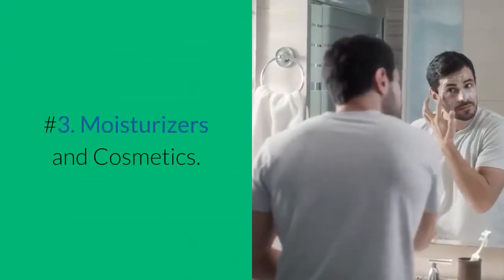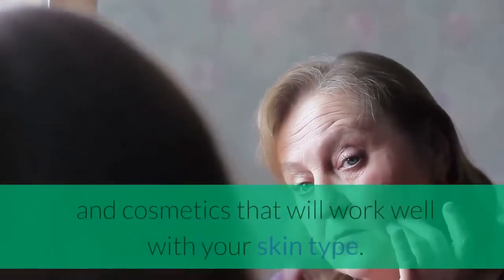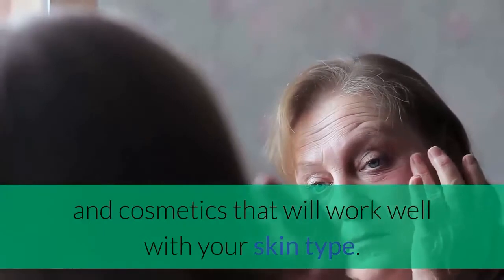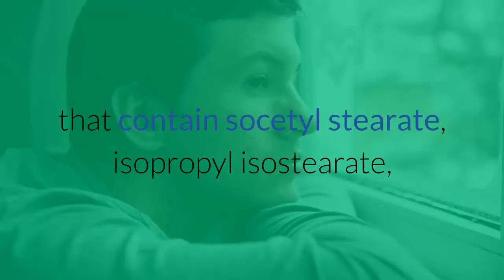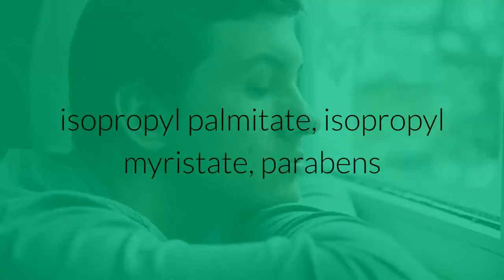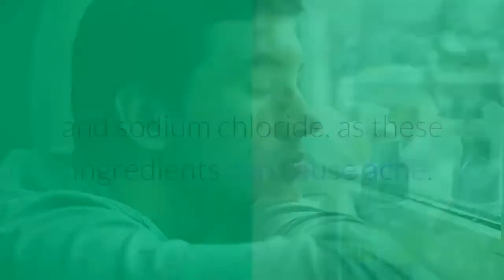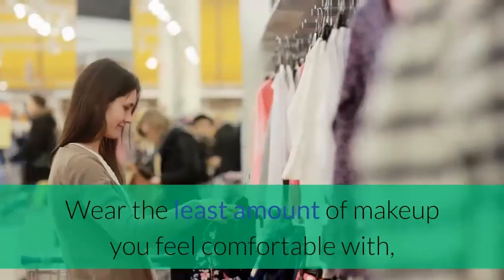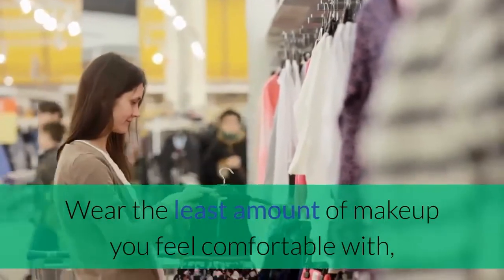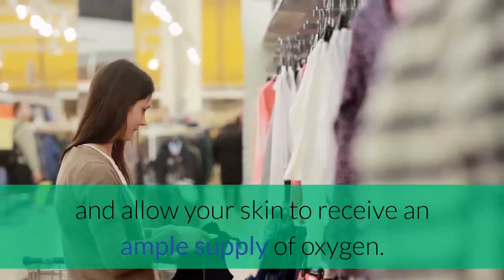Number 3: Moisturizers and Cosmetics. As with facial cleansers, be sure to choose moisturizers and cosmetics that will work well with your skin type. Avoid oily cosmetics or any facial products that contain isocetyl stearate, isopropyl isostearate, isopropyl palmitate, isopropyl myristate, parabens, and sodium chloride, as these ingredients can cause acne. Cosmetics are a major cause of acne breakouts for adult women. Wear the least amount of makeup you feel comfortable with, to avoid irritation to your skin and allow your skin to receive an ample supply of oxygen.